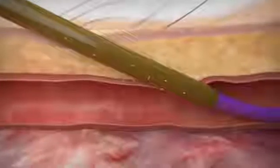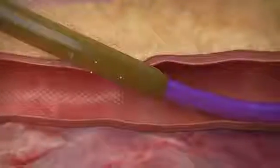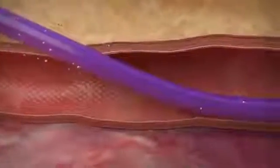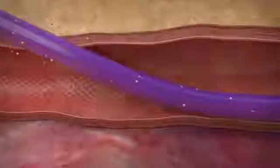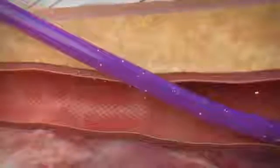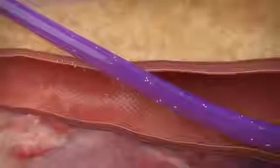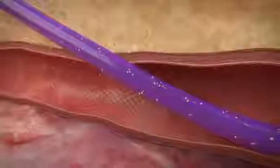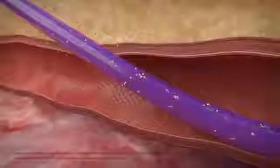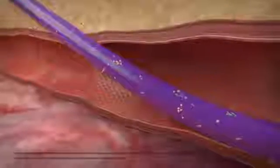These microflora then adhere to and colonize the catheter. Once the catheter is contaminated, the pathogens begin to multiply and colonize the device. Another potential source of extraluminal catheter infection results from hematogenous seeding, in which pathogens migrate from a distant site of infection and adhere to the catheter surface. Hematogenous seeding is responsible for about 5 percent of catheter-related infections.